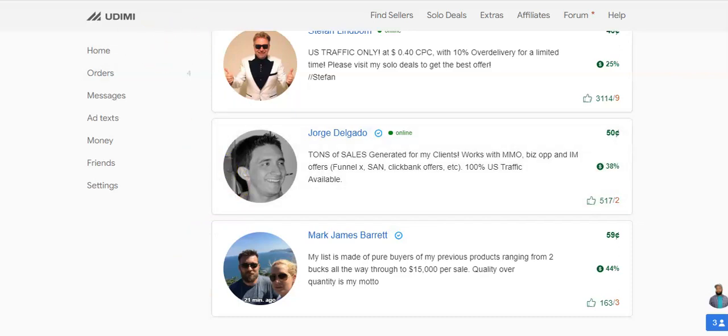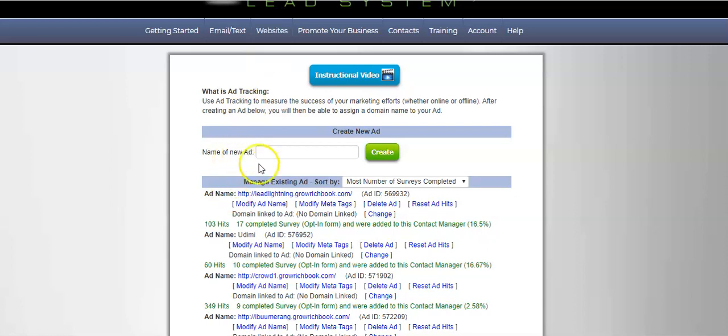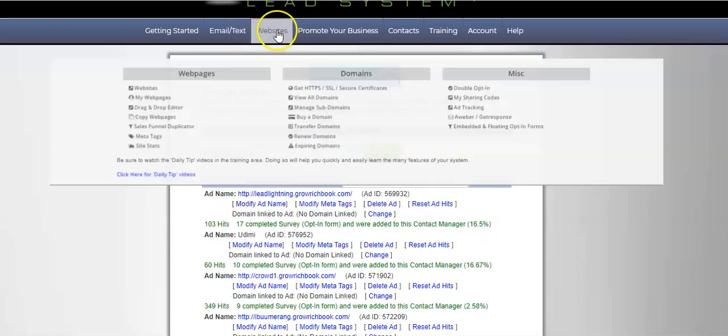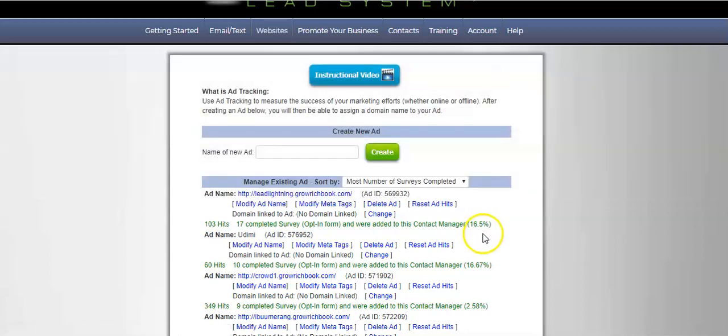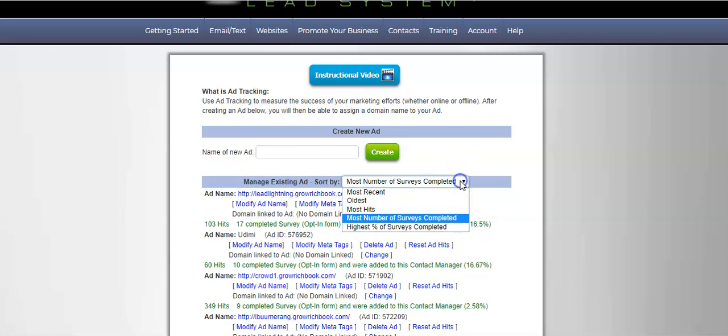What I'm going to do now is go into my ad tracking in my Power Lead System. To get here, once I log into my Power Lead System, I hover over 'Websites' and click 'Add Tracking.' Once here, I click this drop-down menu to arrange it according to number of completed surveys. As you can see, I got 100 hits and 17 completed surveys — that's an opt-in rate of 16.5%, which is really good.